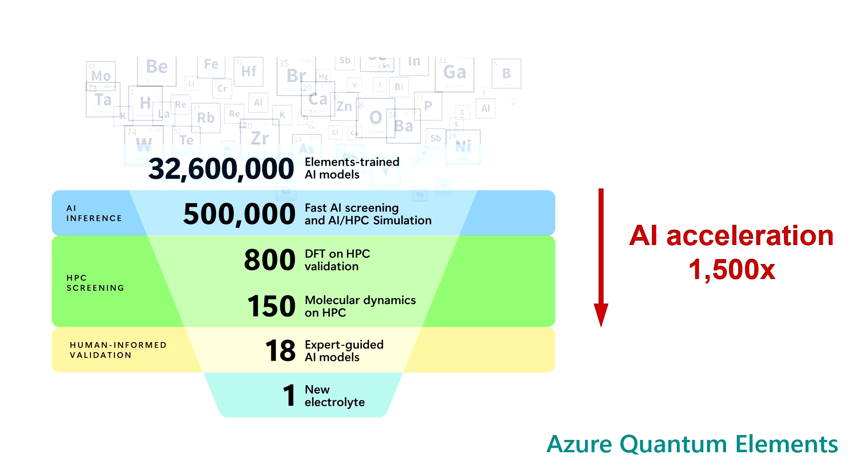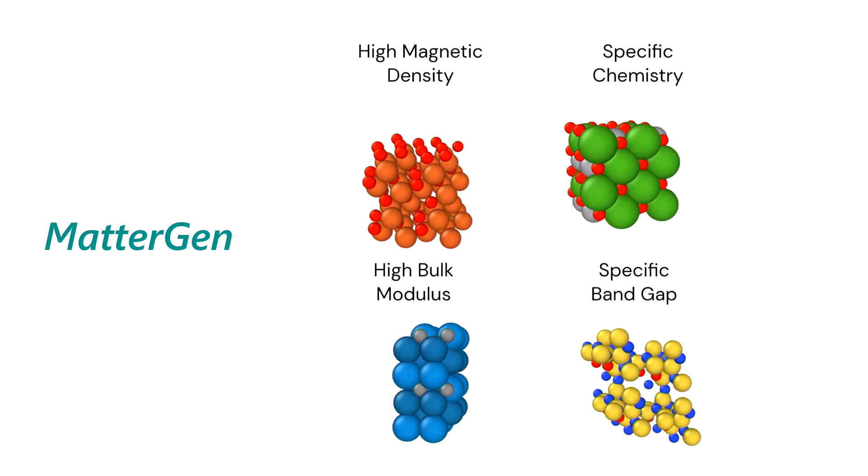Now this is extraordinary, but it's really just the beginning. We started with 32 million materials generated at random, but in some work we published just a few weeks ago called MatterGen, we were able to generate materials not at random but targeted for specific applications — materials that have desired properties. Instead of exploring 32 million random materials, we could start with 32 million materials already targeted to have roughly the kinds of properties we're looking for.